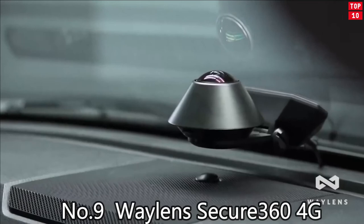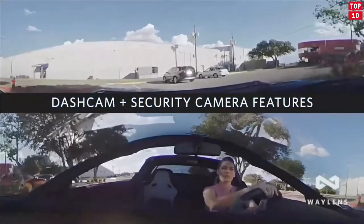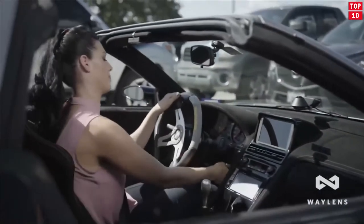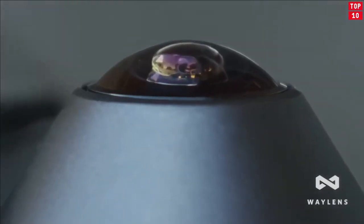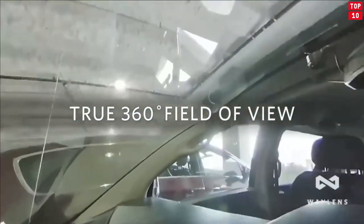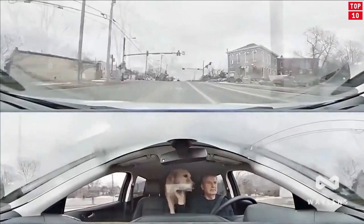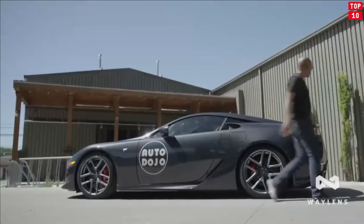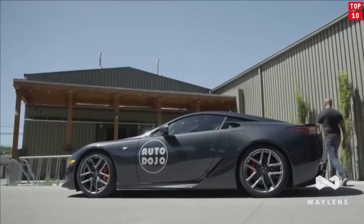Number 9: Wayland Secure 360 4G. Secure 360 is a total car security solution that blends multiple sensing technologies to see trouble, anticipate risks, and capture events whether you're in the car or away from it for an extended period of time. Whether a bump in a parking lot or collision during your commute, the Secure 360's interior and exterior views eliminate confusion about what happened.